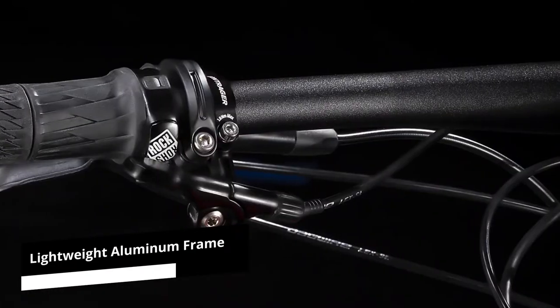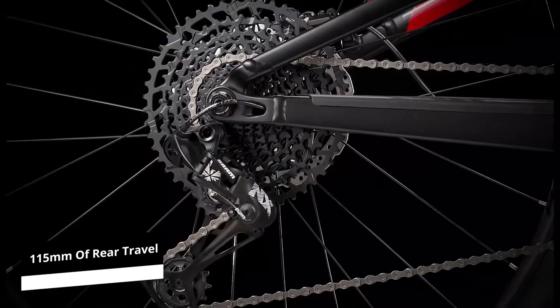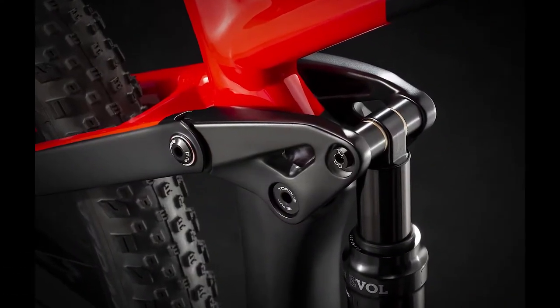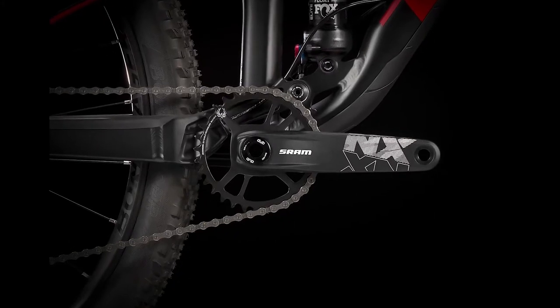Its lightweight aluminum frame, Fox Performance Float Shock System, 115mm of rear travel, and hydraulic disc brakes are all contributors to its lightweight feel yet traditional cycling approach, although its conservative riding character will not appeal to you if you prefer a bike that can handle faster movements.